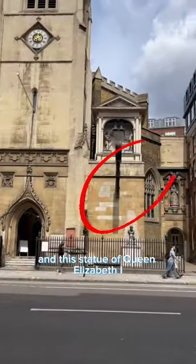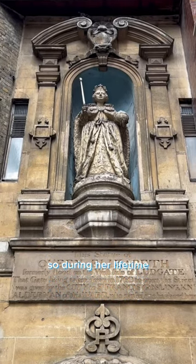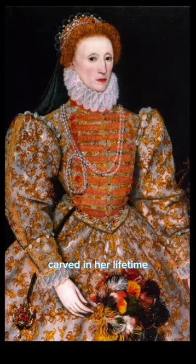And this statue of Queen Elizabeth I. It was carved in 1586, so during her lifetime, and is actually the only surviving statue of her carved in her lifetime.